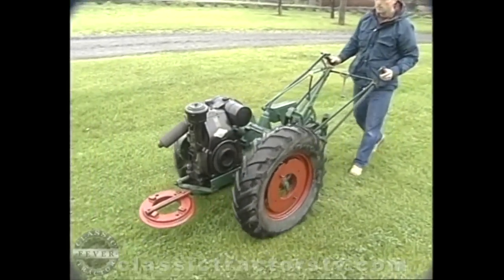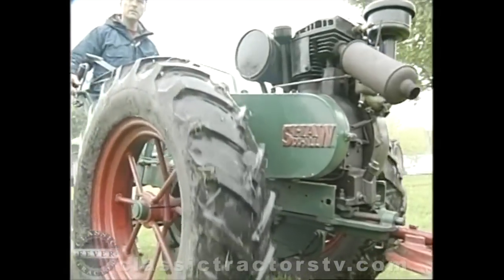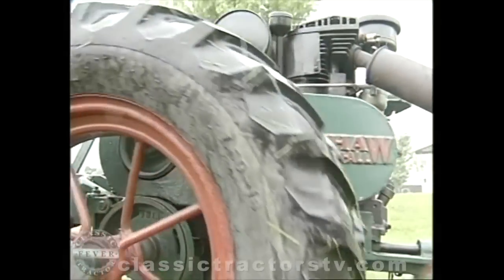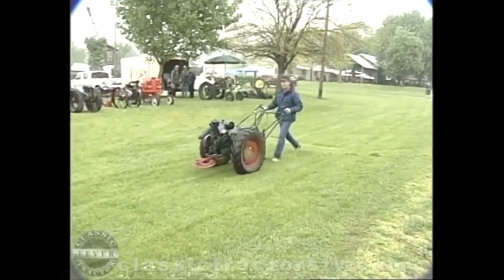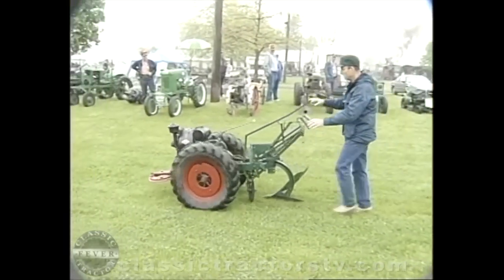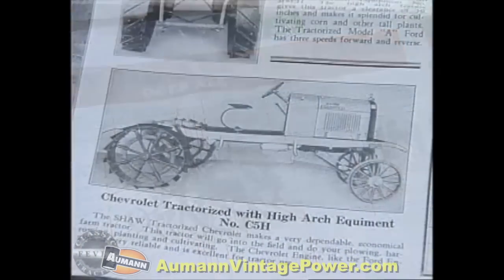At that time the tractors available on the market weren't really suitable for cultivating — the farmer still needed a horse. So in order to eliminate the horse, he started with a line of garden tractors. Some of the biggest sellers were Shaw's D-Series walking tractors, powered mostly by Briggs and Stratton engines with three forward speeds plus reverse and up to five horsepower. He kept improving on them all the time — if he got an idea in the middle of the night it would go into production probably the next day. Shaw even wrote his own ad copy and took the promotional photographs.